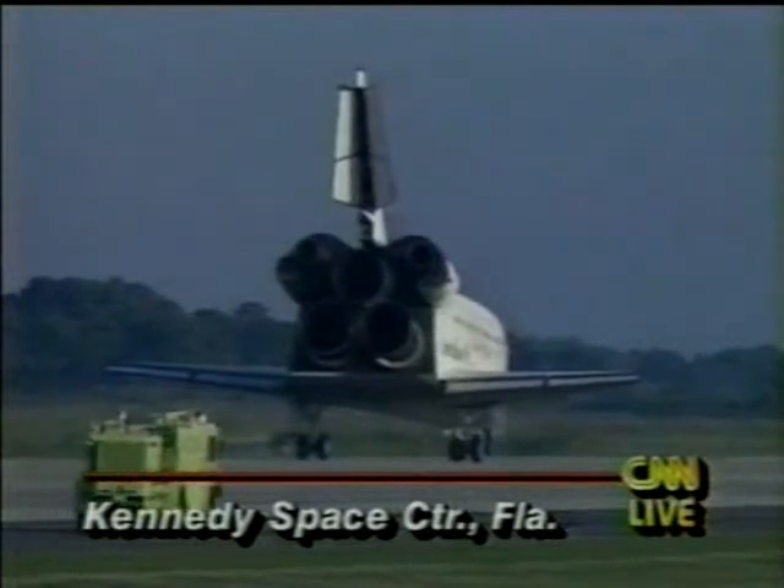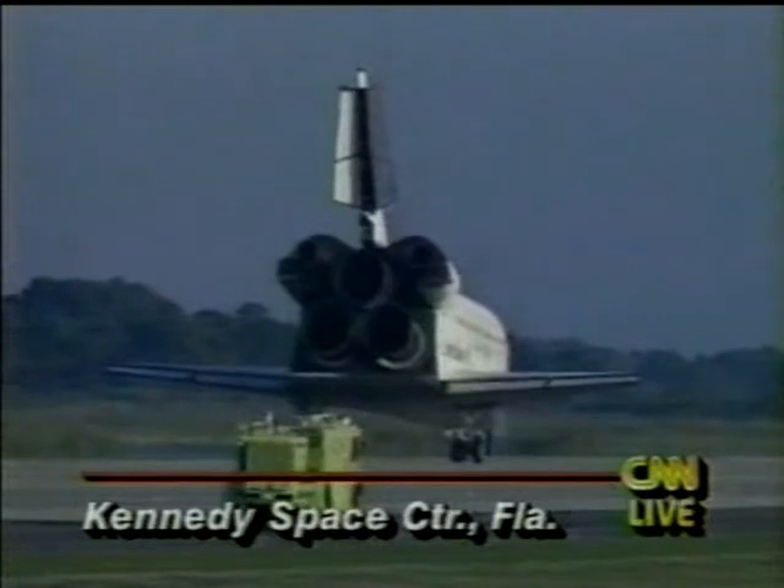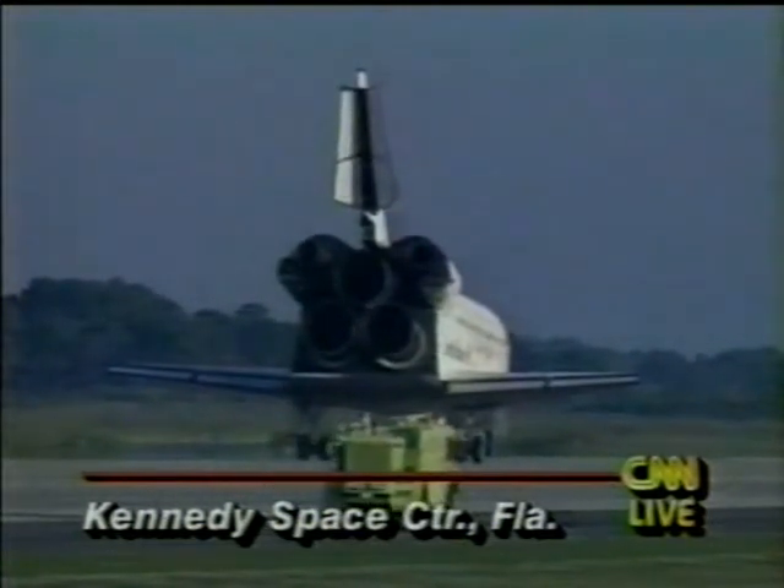The next mission coming up is the mission of Columbia. There will be an attempt to launch that just a little bit over a week from now, about 10:30 to 10:40 in the morning Eastern Time, next Saturday morning. And, of course, CNN will provide live coverage of that.